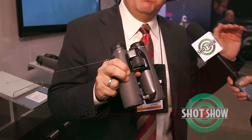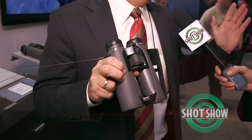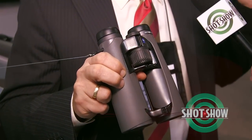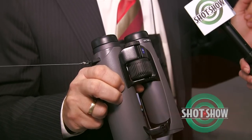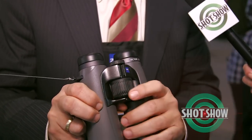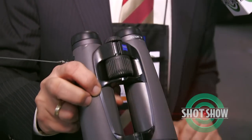In that top of the line category for Victory, we have introduced the new Victory SF for 2015. It is the best binocular we have ever built. If you compare it to anything else in the marketplace, it's lighter in weight, it has a wider field of view than anything in its competitive class, and it has better ergonomics — how your hand fits on the binocular and your finger fits on the focus wheel — better than anything in the industry.